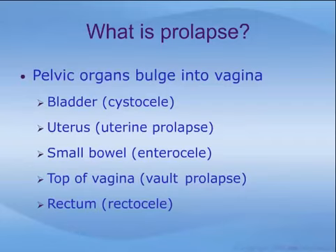Pelvic prolapse describes bulging or pushing of the pelvic organs into the vagina. There are many different names for this depending on which organ is bulging inward. A cystocele occurs when the bladder drops down into the vagina. When the uterus drops down, this is called uterine prolapse. An enterocele is when the small bowel contents bulge into the vagina. Vault prolapse occurs when the top part of the vagina is weakened after hysterectomy. Finally, a rectocele occurs when the floor or bottom part of the vagina is weak, allowing the rectum to push upward into the vagina.